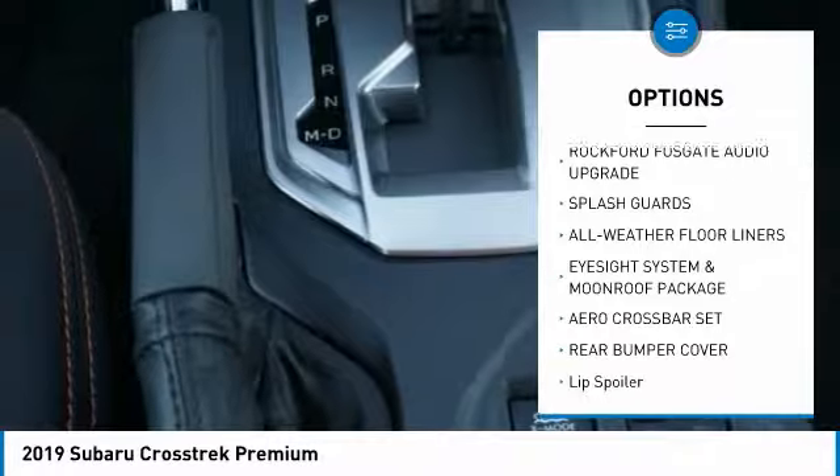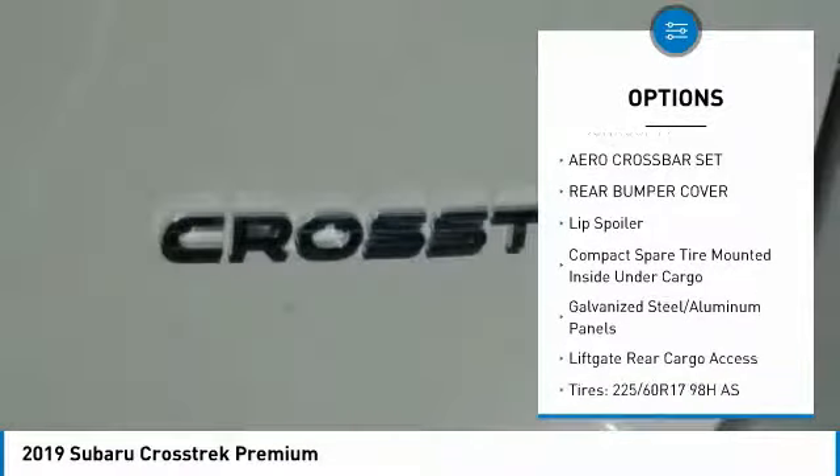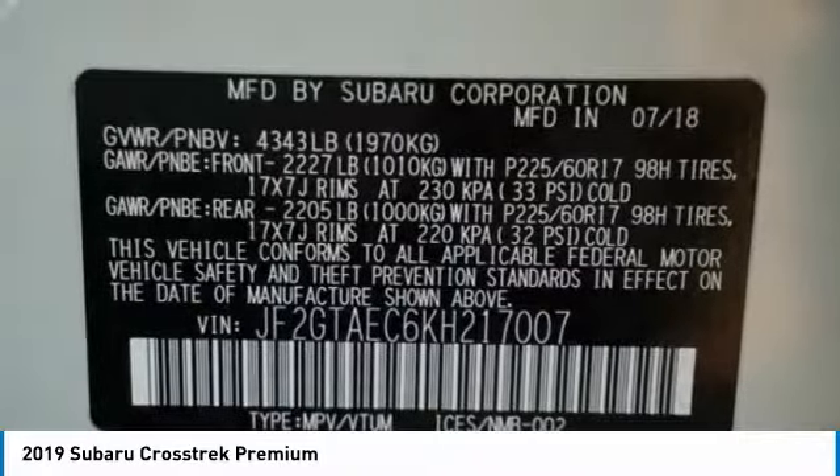Leather wrapped steering wheel, power door locks, fog lights, trip computer, day-night rear view mirror, outside temperature gauge, cloth upholstery, perimeter alarm, body color door handles, splash guards.